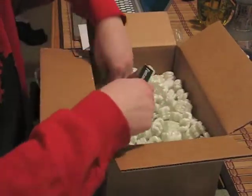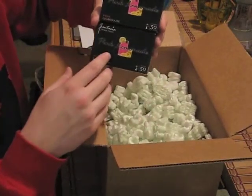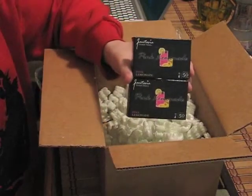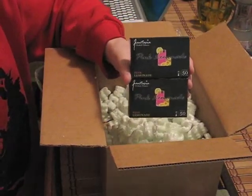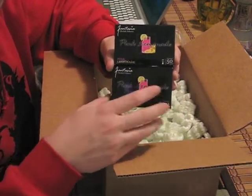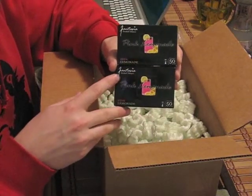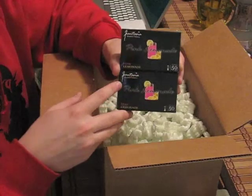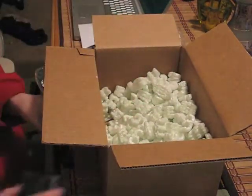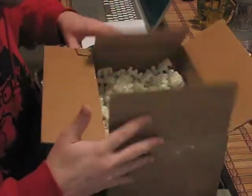They were even nice enough to send me two 50-gram sample packs of Pink Lemonade from Fantasia. I want to point out — I contacted the guys at Minnesota Hookah asking if they had any of these 50-gram packs available for sale, because they weren't on their website. I offered to pay for them and for any extra shipping, and these guys sent me two of them for free. That's fantastic. And it seems that's everything in the box.